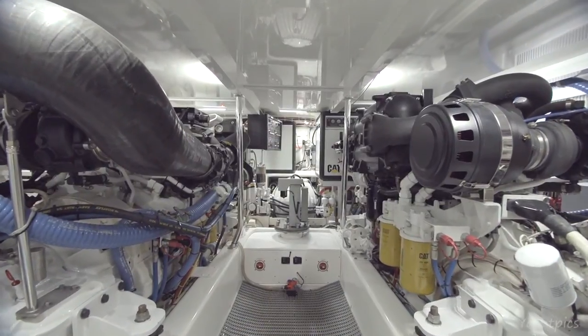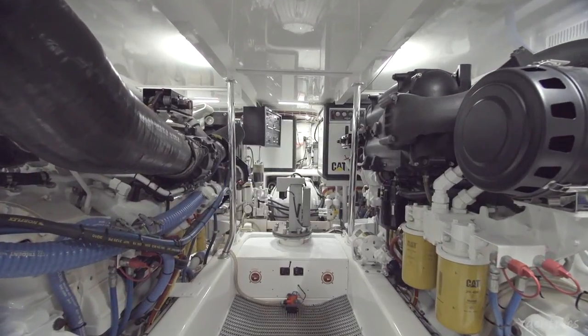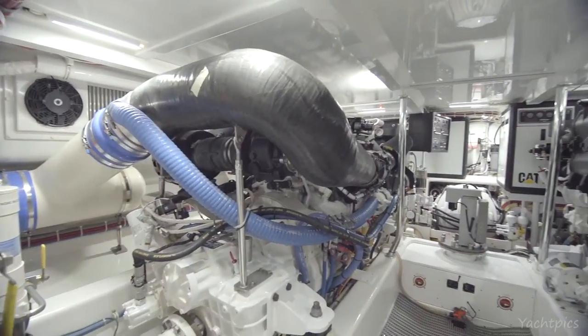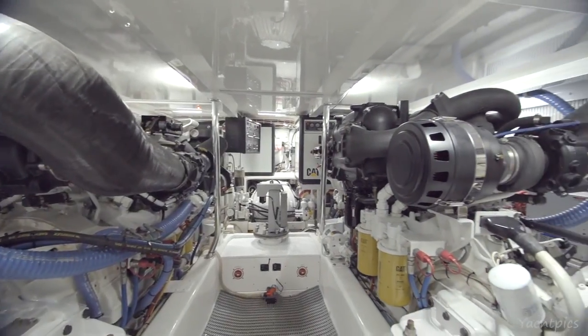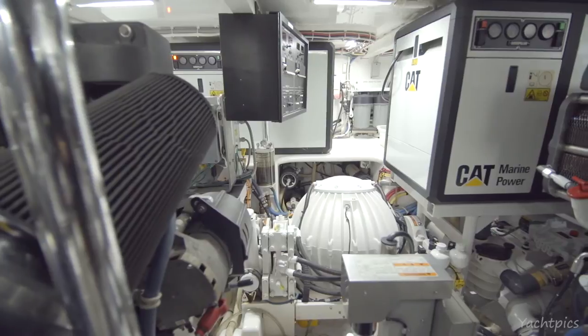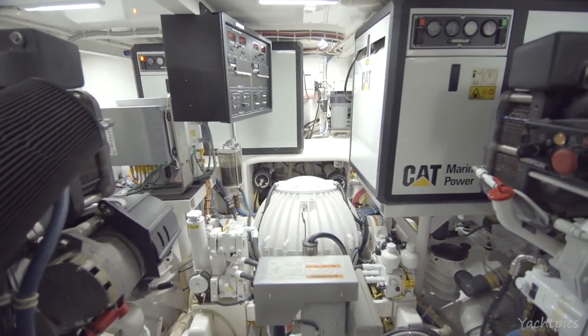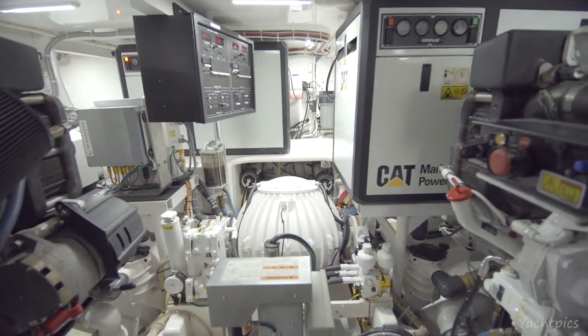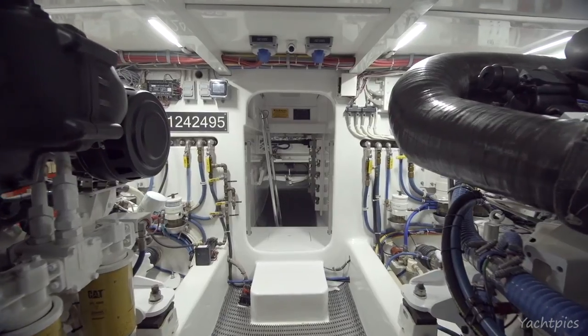As you enter the engine room of the Kara Libby, she is powered by two Caterpillar C18 1,100 horsepower motors with a cruising speed of 30 knots at 1,900 RPMs and a 79-gallon-per-hour fuel burn. One of the highlights of this highly appointed engine room are the two Caterpillar 21 kW generators and a Sea Keeper 8000 gyro that was added in 2013.